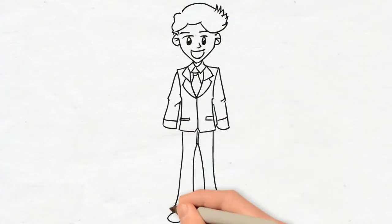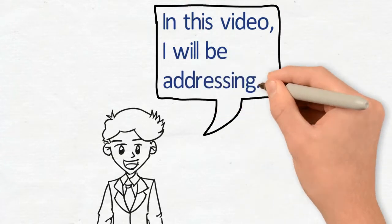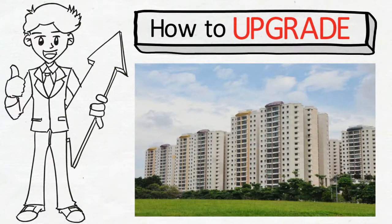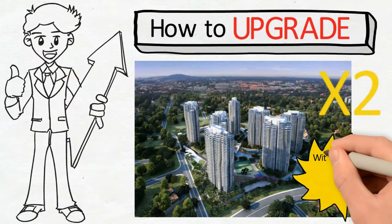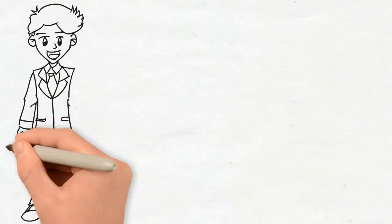Hello everyone, Rukus here. In this video, I just want to share with you how to upgrade from one HDB to one or even two private condominiums without paying any additional ABSD stamp duty — for Singaporeans buying a second property onwards, it will be 12%.